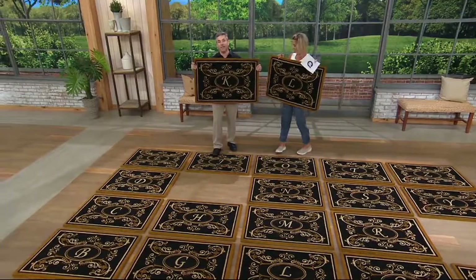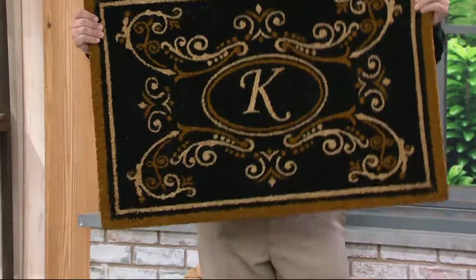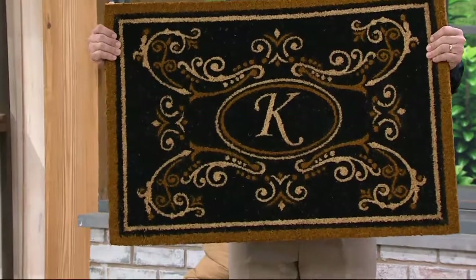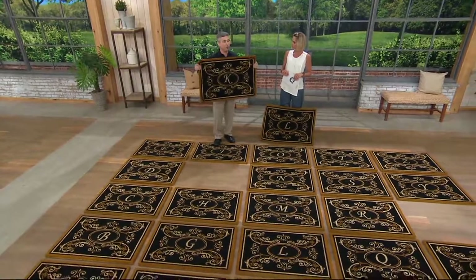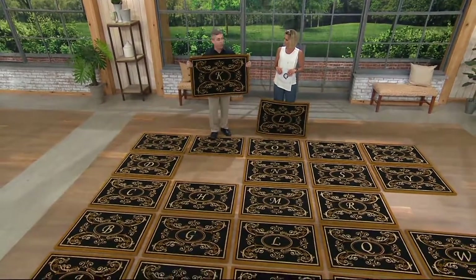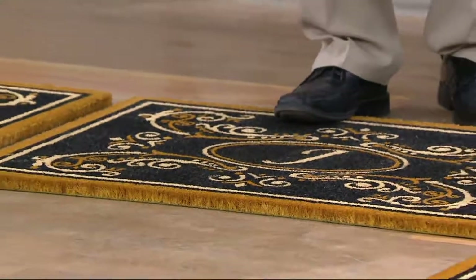I am so proud of this one. This has got to be my favorite — as far as I'm concerned, the most beautiful and the most elegant mat we have ever offered. It's two foot by three foot, so it gives you a lot of room. It's monogrammed with your favorite initial, and that can be your first name or your last name — it really doesn't matter, or both. But it's not just beautiful, it's also extremely functional.